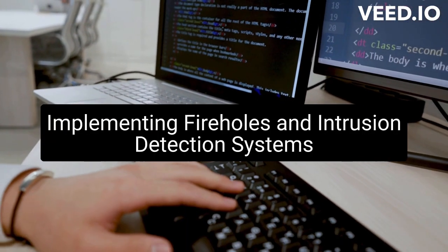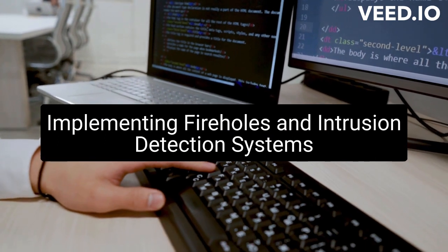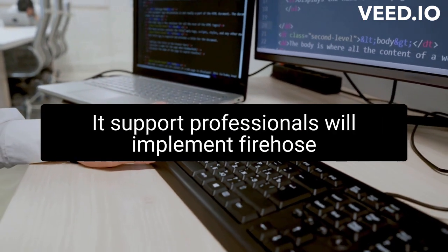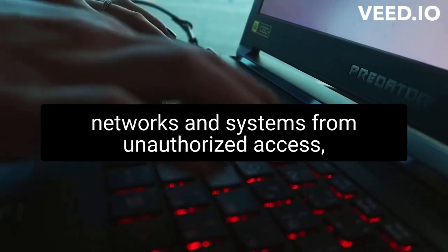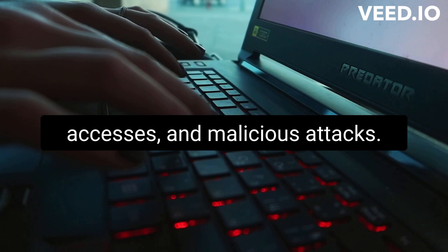Implementing firewalls and intrusion detection systems: IT support professionals will implement firewalls and intrusion detection systems to protect networks and systems from unauthorized access and malicious attacks.